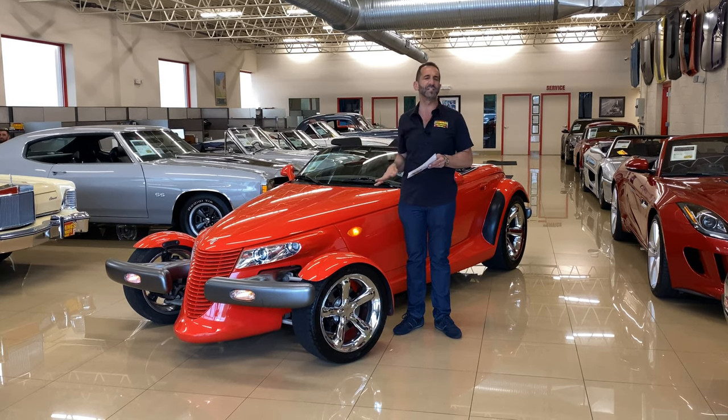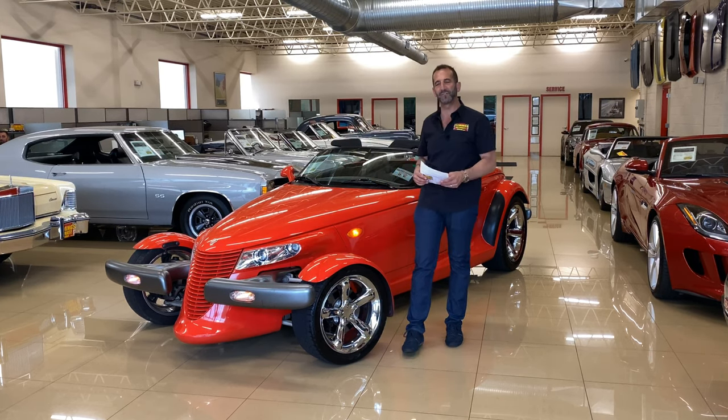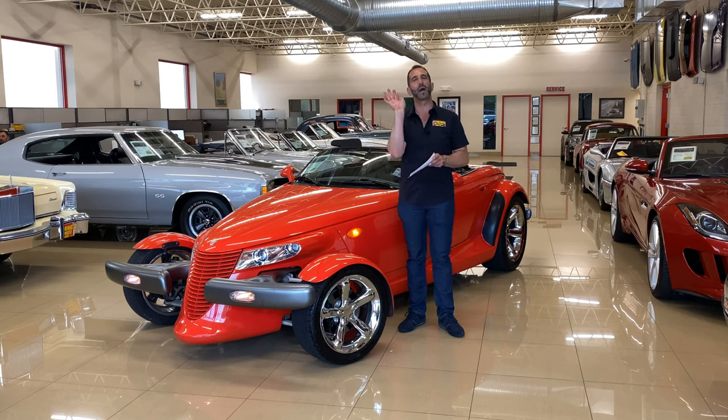You say, well Tone, I've seen some Prowlers for a thousand less, two thousand less than this car. You're absolutely right. You can definitely buy one for less, but you can't buy one that's nicer.